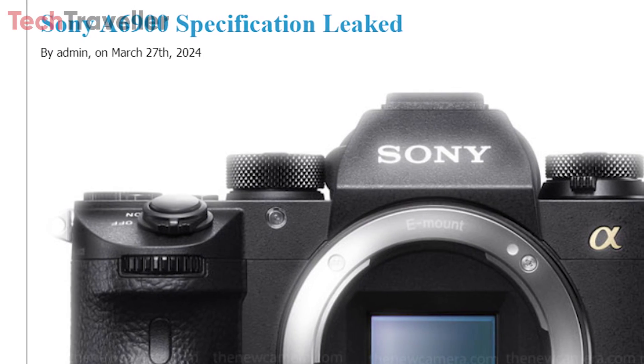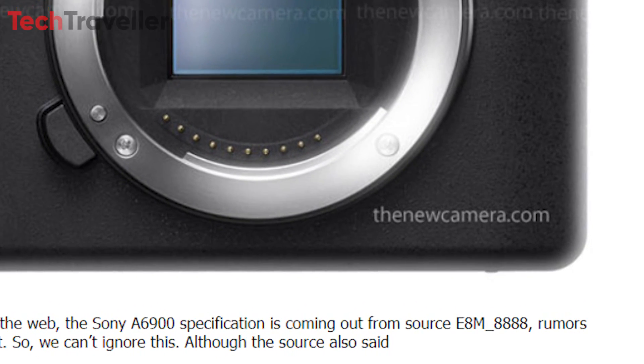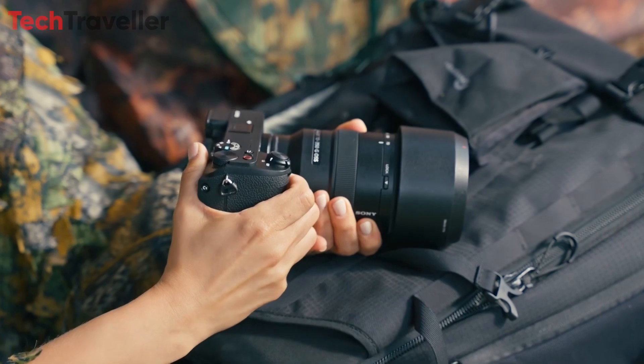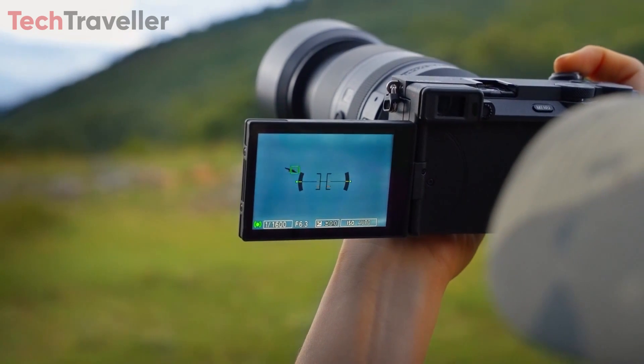The specifications for the Sony A6900 have been revealed online. These specifications come from a reliable source known as E8M8888, whose rumors have often proven to be accurate. Now, let's explore the details of this camera's specifications.